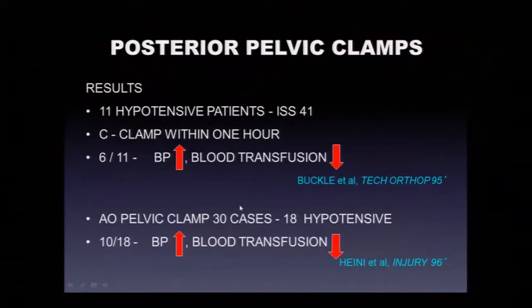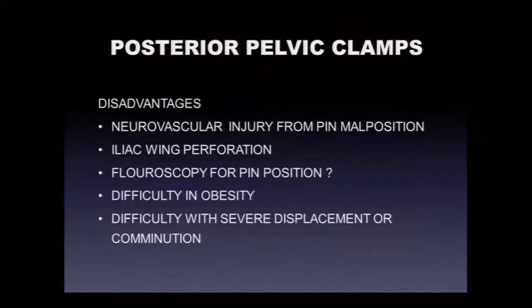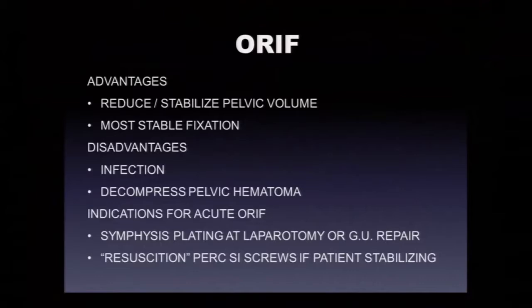However, the posterior pelvic clamp has become somewhat obsolete due to real problems. The pins can perforate the iliac wing, and can be sent through the greater sciatic notch into the true pelvis, damaging pelvic organs. They really require fluoroscopy in the OR, and are difficult to apply with fracture comminution and obesity. We have a pelvic C-clamp here that is sterile but rarely used.